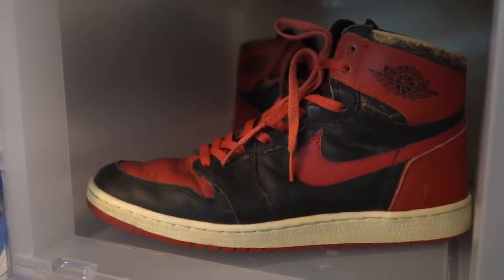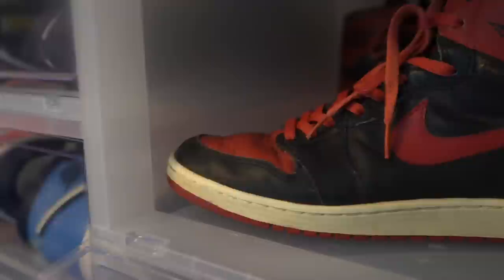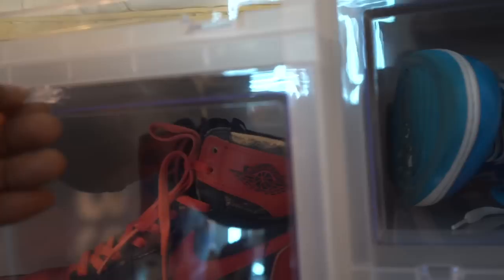Those Natural Grays are the ones I wore in Dallas. And then up there is a deadstock '95 black-red.